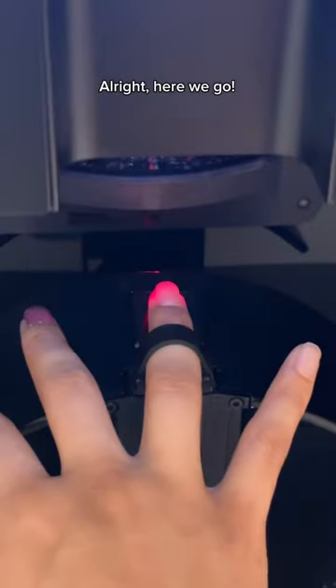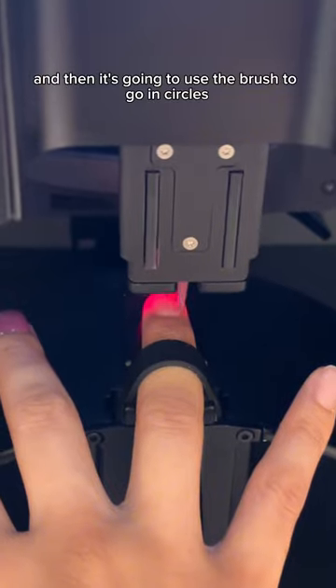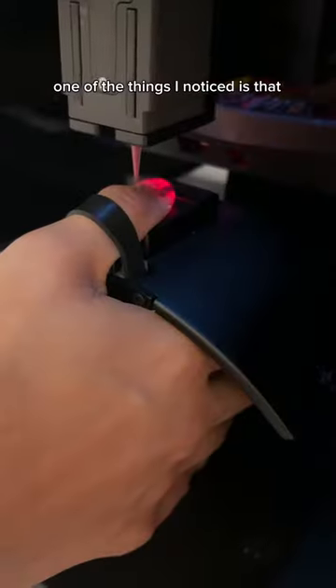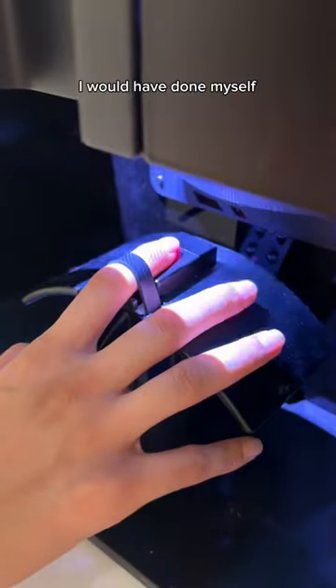All right, here we go. It's detecting my nail and then it's going to use the brush to go in circles. One of the things I noticed is that the robot paints nails faster and more precisely than I would have done myself.